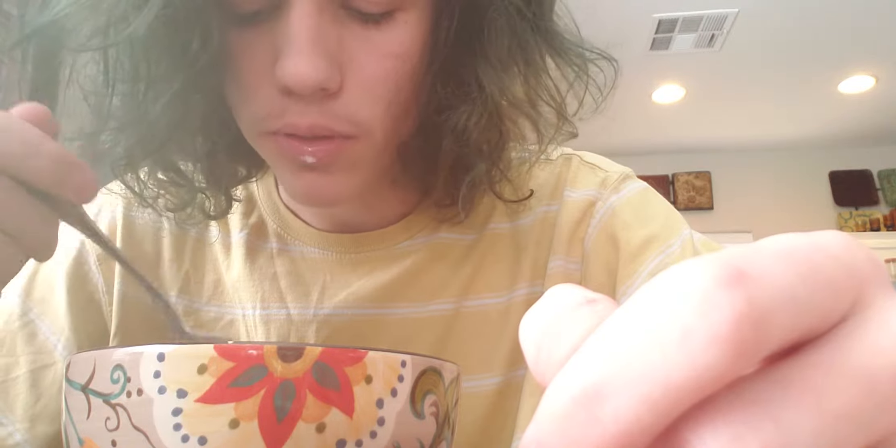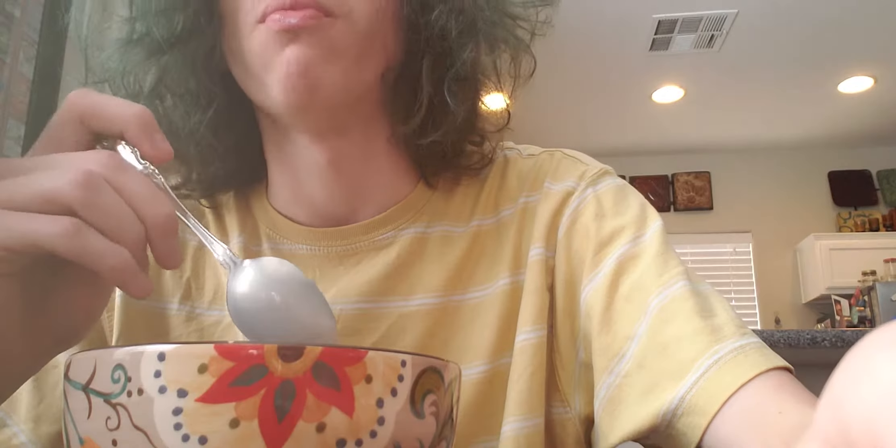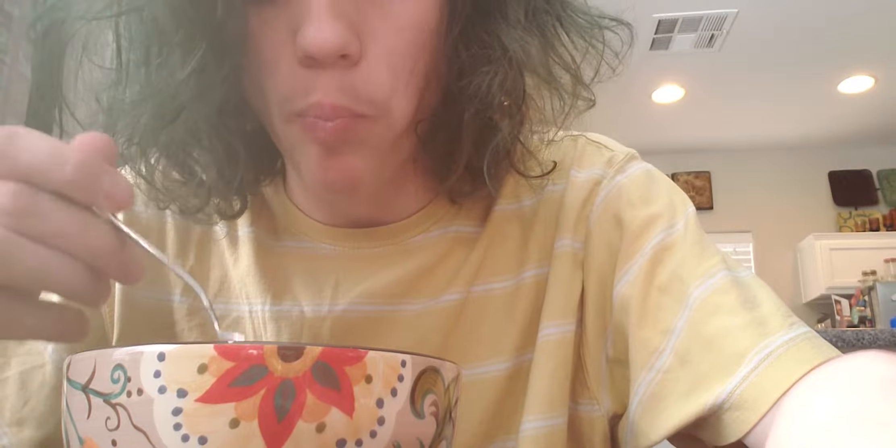The taste is all right — it tastes like Cookie Crisp if you've ever had that, just with a better crunch. They taste really good dry. I would say they taste better dry than they do with milk, but you can't deny that they taste good with milk too. Because they taste better dry, I'm only gonna give it a six for relation to milk.